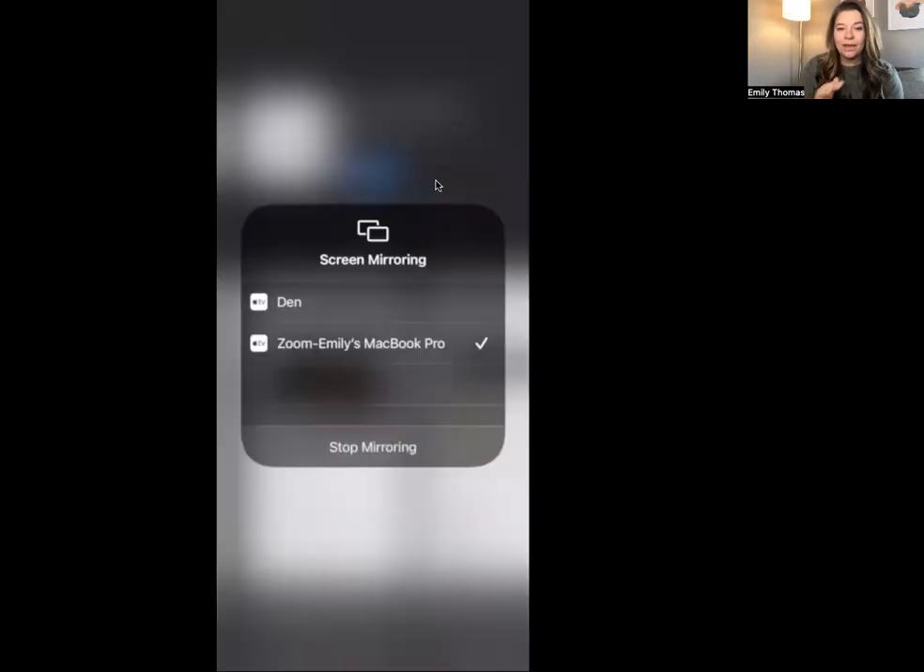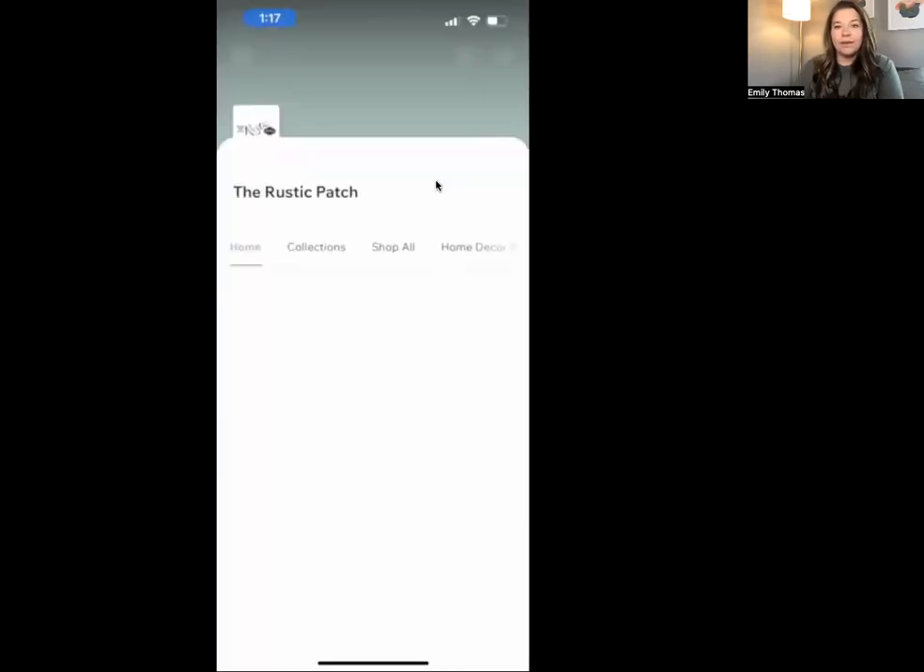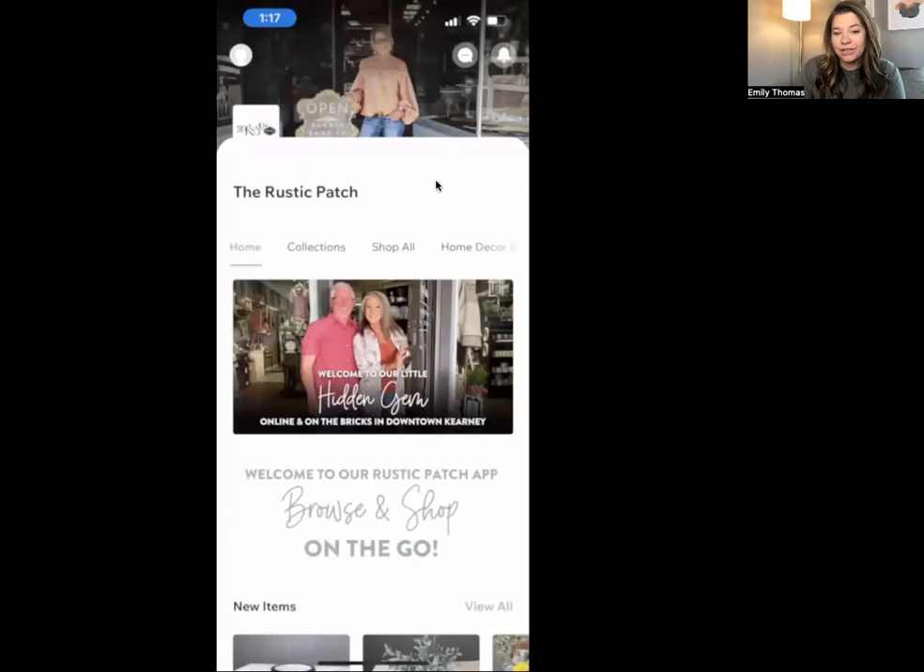I'm going to go ahead and share my phone screen with you. Here we have the app in the app store — my favorite part, so exciting. I've already downloaded it, so I'm going to click open. The Rustic Patch is a little hometown boutique-style store of home decor, and they also do painting events, and she does a lot of custom woodwork and stuff.